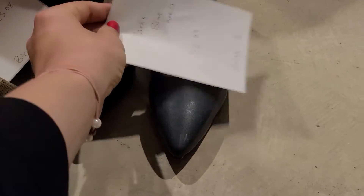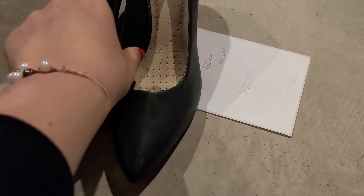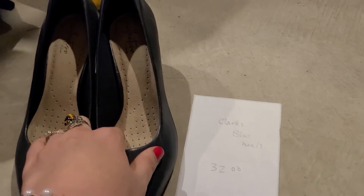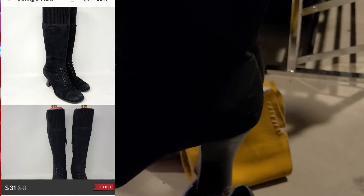Next we have these Clark's blue heels — this was a nicer sale. These are Clark's Collection, navy blue, great condition — I think they're new. These sold for $32 on eBay, buyer paid shipping, and I believe I picked these up at the bins for about $2. Here's another pretty good sale: these are some Me Too tall boots. These sold for $31 on Poshmark, making my earnings $23. I picked these up at the bins. Me Too is not a brand to look out for, but these are genuine suede — a cute vintage spat style tall boot with stretch at the top.